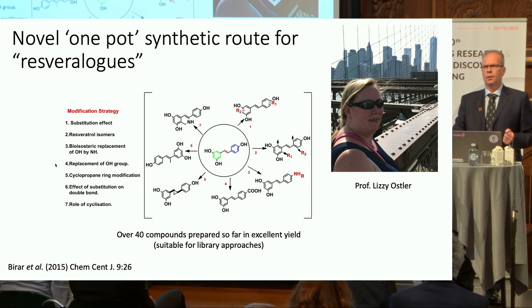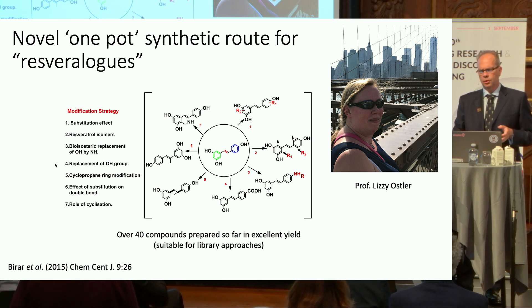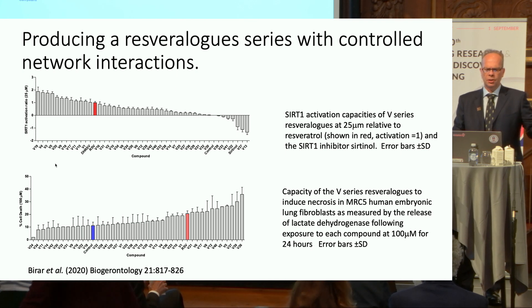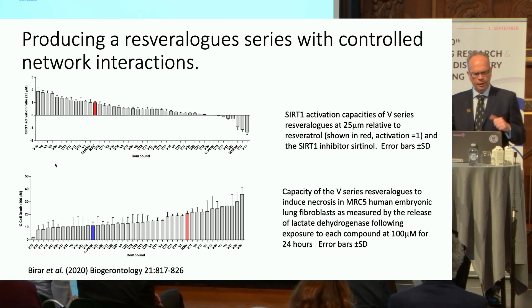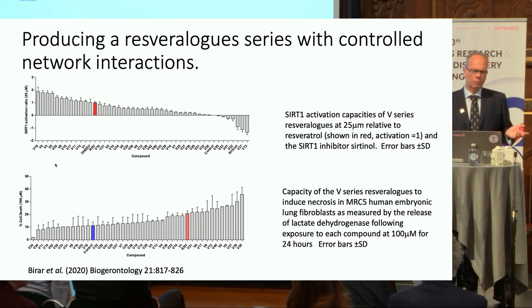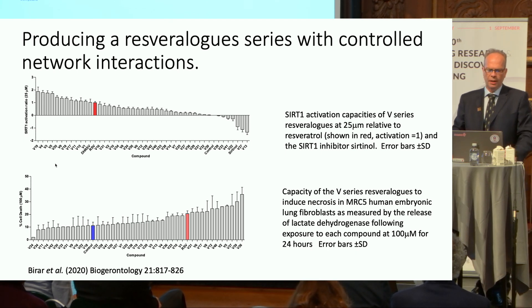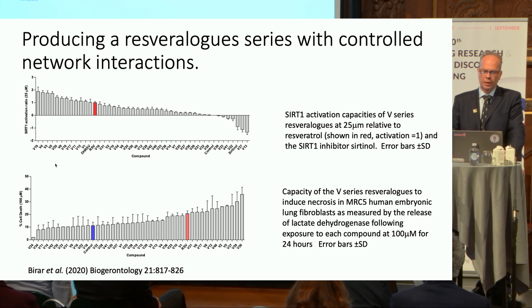She's made over 40 of them. They dropped straight out, most of them completely novel. The yields are excellent, so it's very suitable for library approaches. With a set of structural homologues you can do quite interesting things — you get a series of compounds with controlled network interactions. The top graph shows activity against one of resveratrol's canonical targets, SIRT1, and the compounds vary from being a little better than resveratrol to doing nothing to being more potent inhibitors with actually lower toxicity.